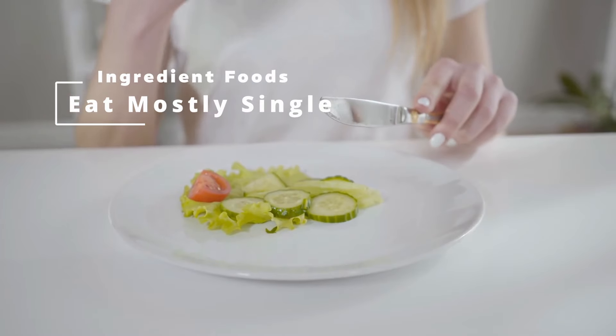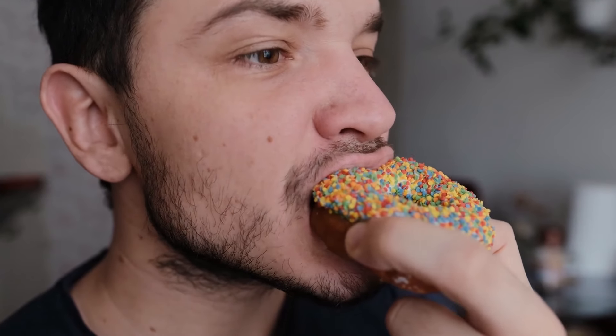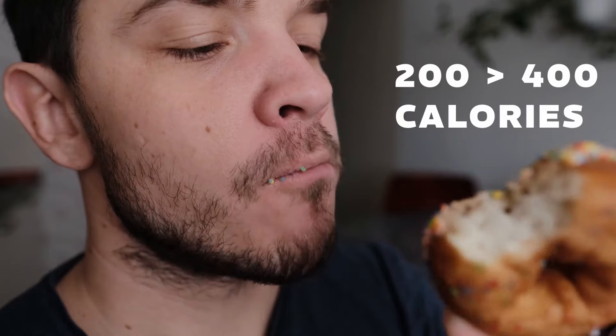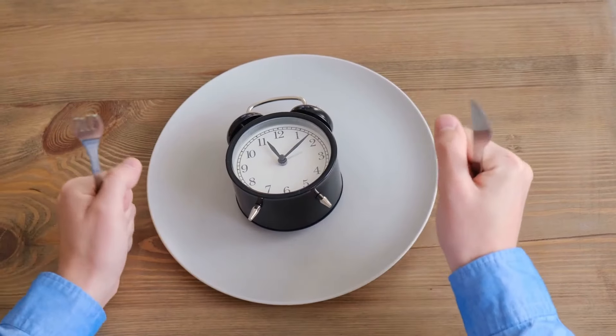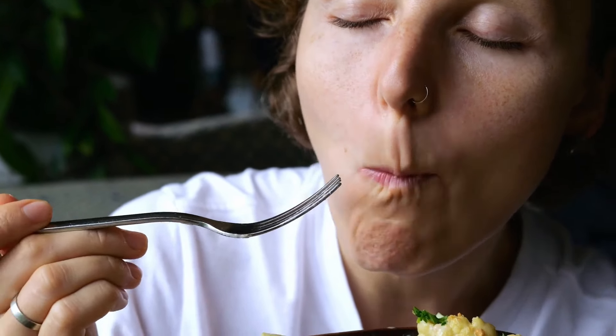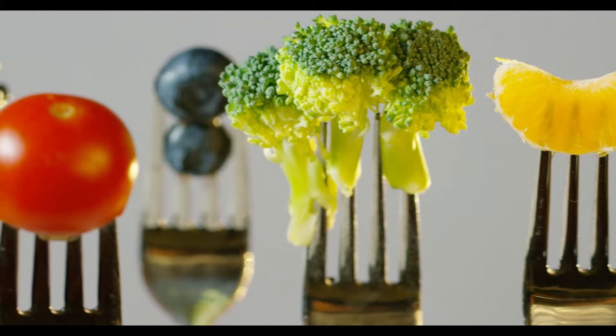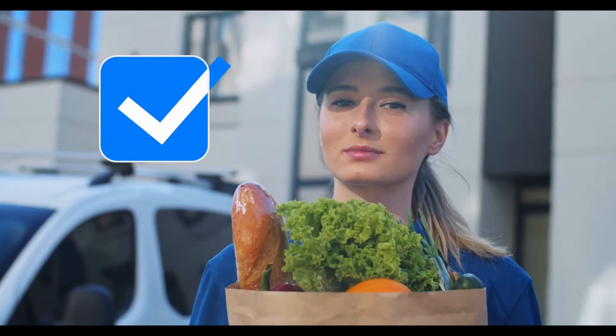Tip 8: Eat mostly single-ingredient foods. Most single-ingredient foods are very low in calories, meaning you can eat larger amounts to stay full longer. For example, the calories in just one donut range from 200 to 400 calories depending on how it is prepared. A donut includes many ingredients such as flour, sugar, chocolate, and marshmallows — these ingredients even make you crave food quickly. However, for the same 200 calories, you can have up to 1,000 grams of cauliflower, which will not make you feel hungry easily. That is the clear difference between multi-ingredient and single-ingredient dishes.